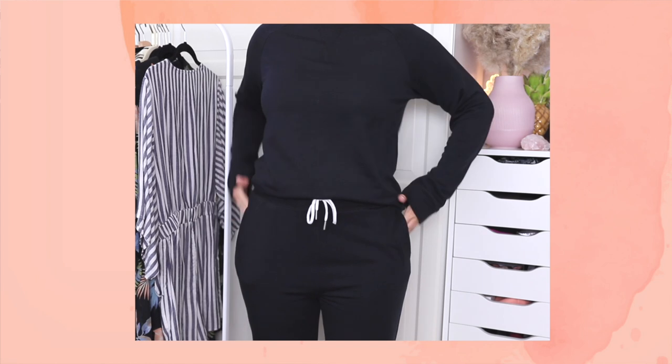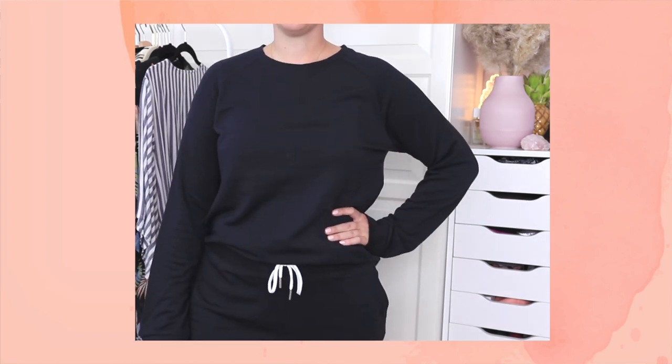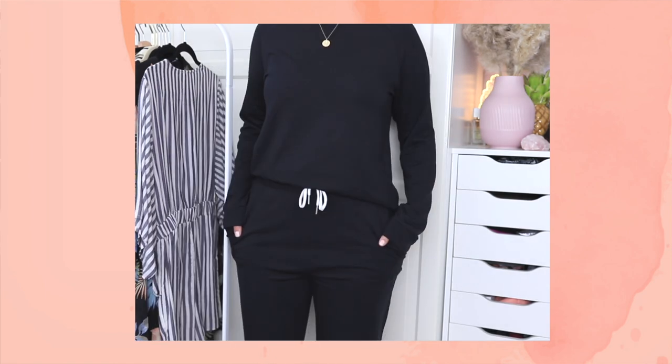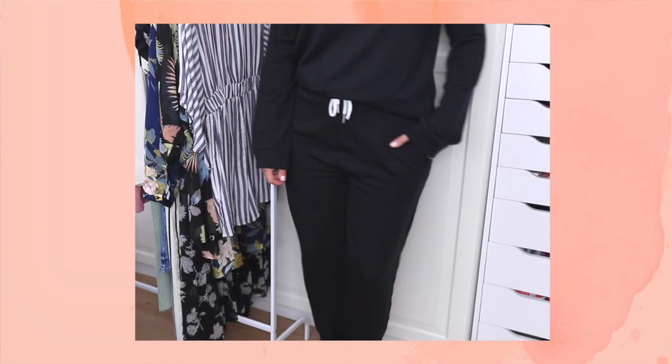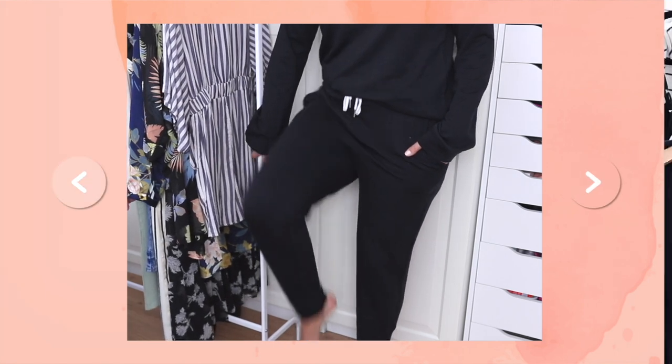Speaking of their loungewear sets, they sent over this adorable black matching loungewear set and it is seriously one of the softest things I've ever felt. This one is from the brand Wubby and they also have a bunch of different styles of lounge sets, all in different colors. The black one is super nice. The bottom of these pants has a classic sweatpant style with elastic at the bottom, while the green ones have a wide leg so it's super loose.